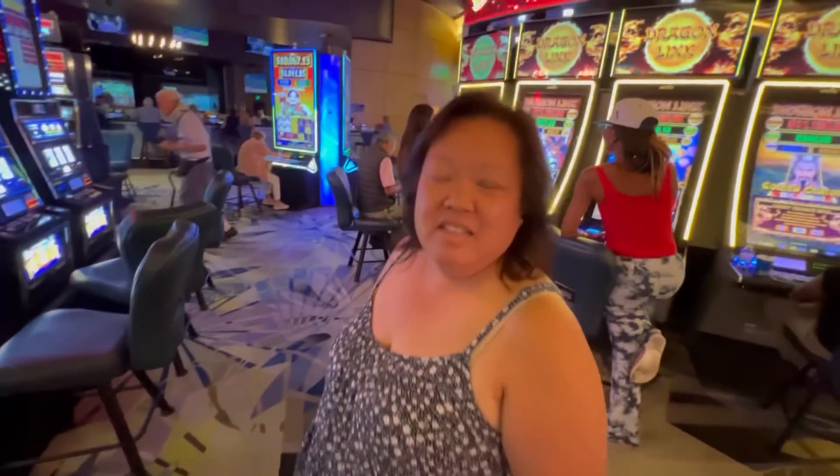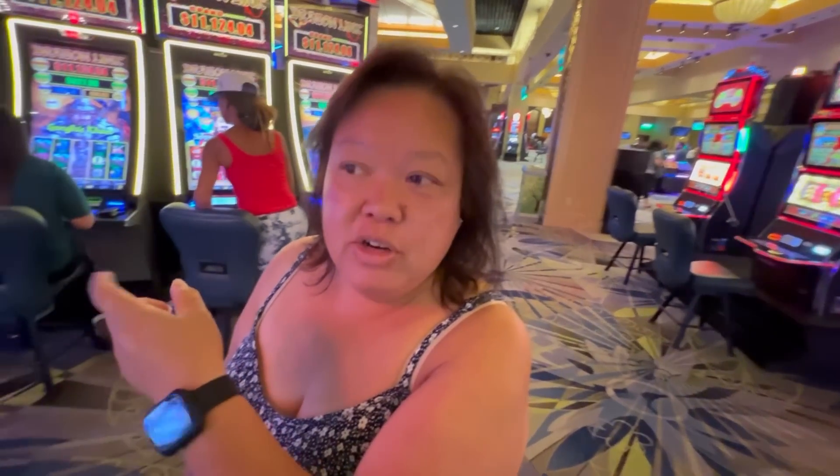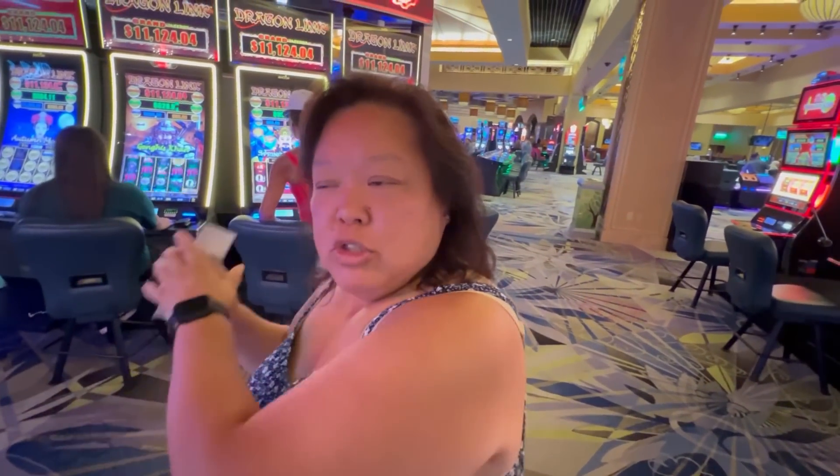This is a Topgolf Swing Suite. They don't actually have Topgolf here, but there are big screens where it's like a virtual Topgolf thing that you can swing at.